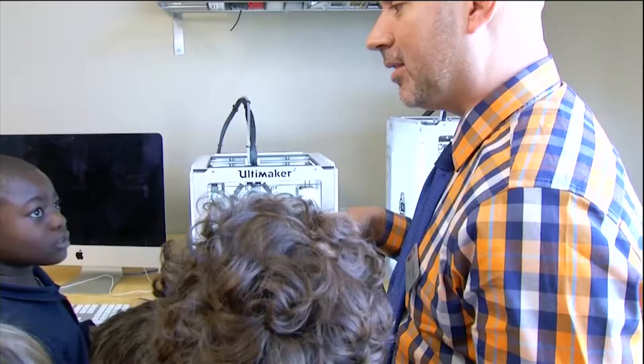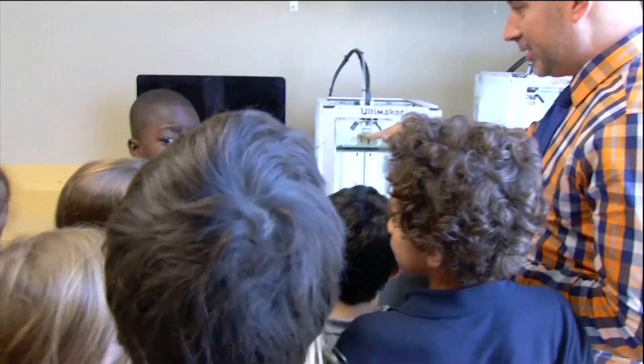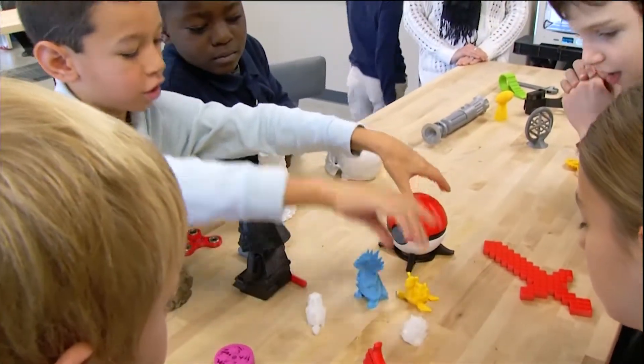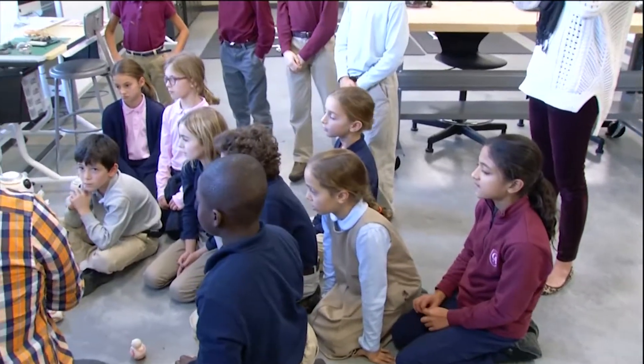Simply put, that is why the makerspace movement is becoming so popular — preparing all kids for life beyond school. This school is not an end point, nor is college an end point. This is real life. We're preparing kids for a world that we can hardly imagine.